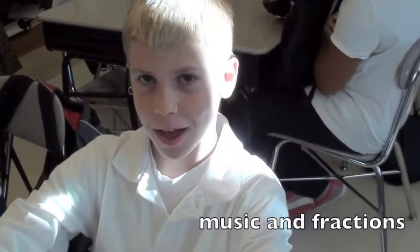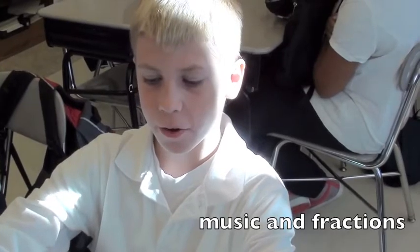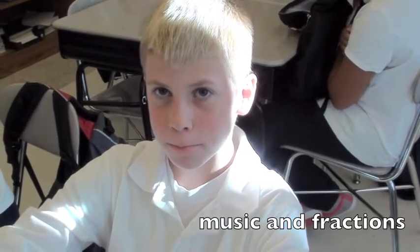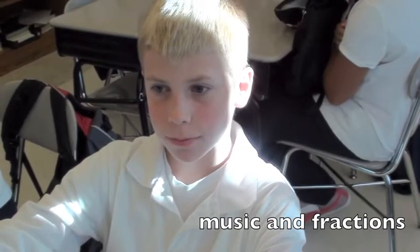You've been learning about beats? Yeah. And what else? Bars and how to rap and making our own beats. How to make your own beats? Yeah. And are you able to use any of that in your classroom with Ms. Brown? Yeah. How are you using it in your classroom? Fractions.